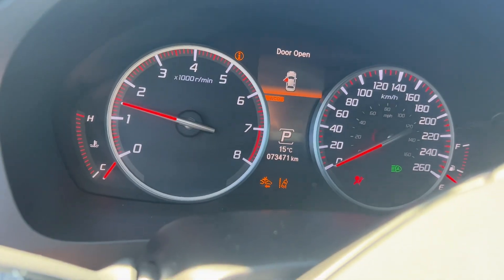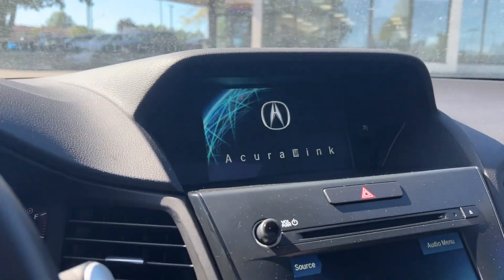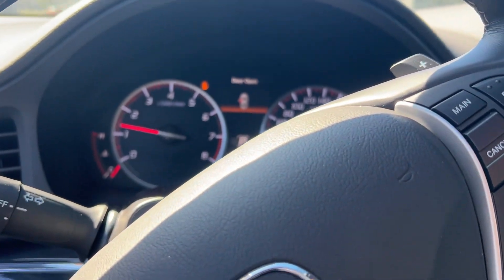The kilometer reading is 73,471. If you'd like to see it in person, I'd be happy to show it to you. Thank you.